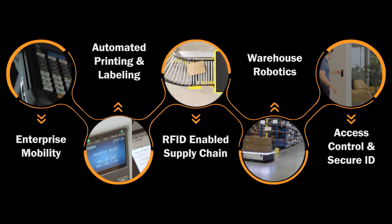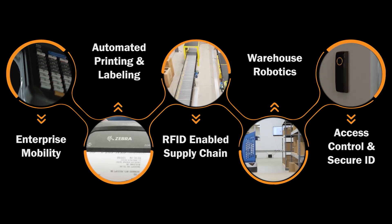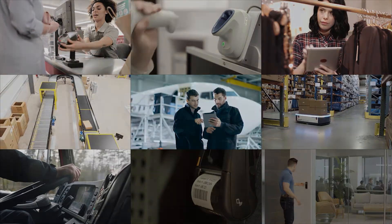By focusing on these five key technology platforms, Barcodes gives you everything you need for greater mobility, visibility, and automation in your supply chain. In a world in motion, drive your business forward with Barcodes.